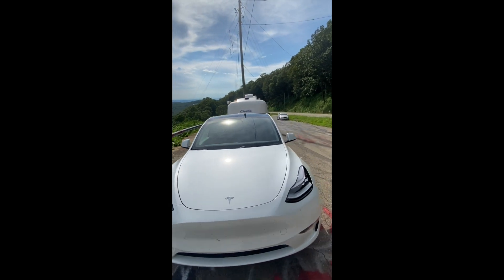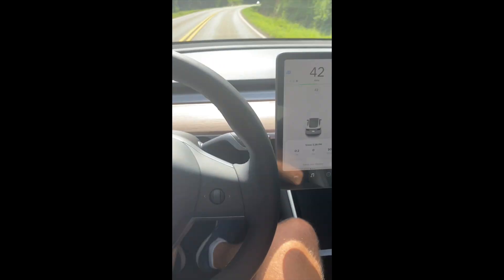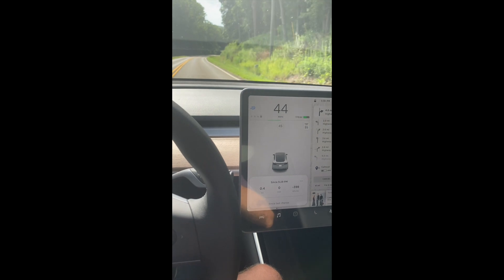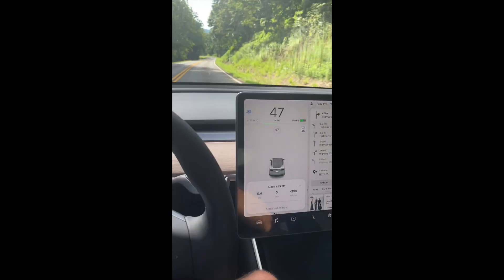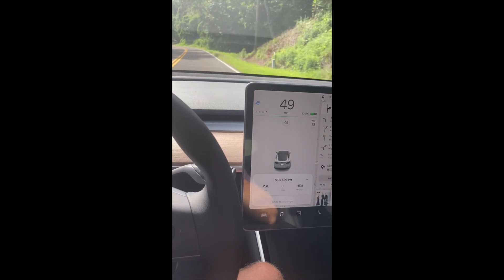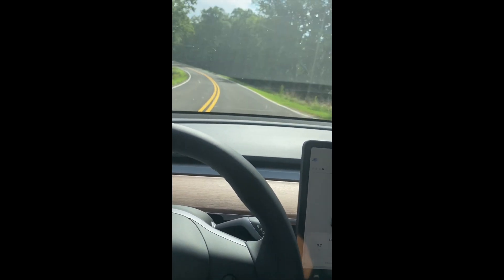Everything's going well going downhill. It was really helpful that Tesla added a feature — if you look at the car picture, it shows when the brake lights are on. My assumption is that if the brake lights are on, the trailer brake is on. I'm trying to make sure I don't let the regen get too powerful, so all my regen goes straight back into the battery rather than losing some of it to friction braking from the trailer.